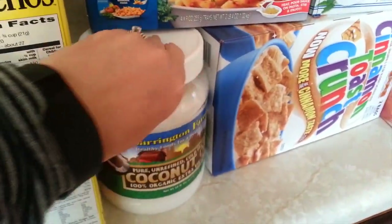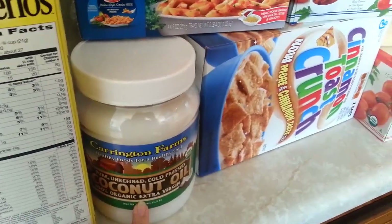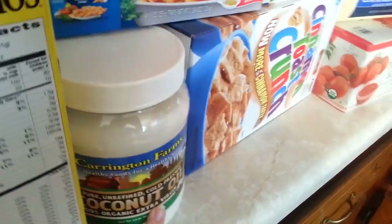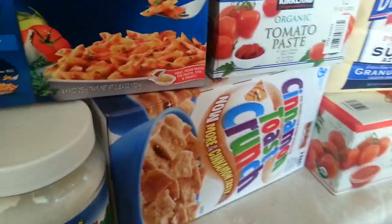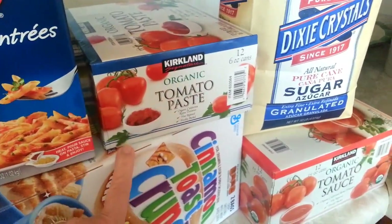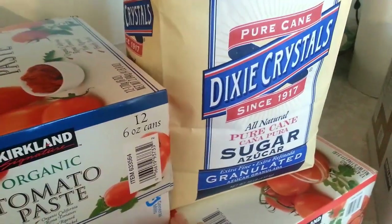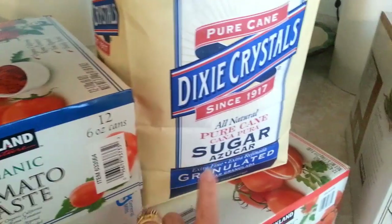For kind of a splurge item, I wanted to try the coconut oil, so I picked that up — not only for cooking but for some skin dryness and scalp dryness. Tomato paste, I went ahead and picked that up in little cans because I really like to add it to soup-based, tomato-based soup things that we have.